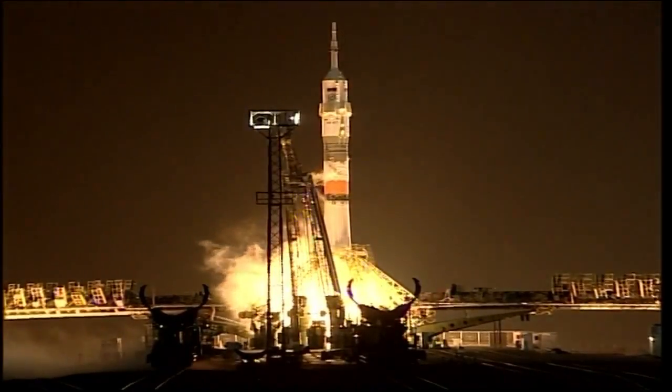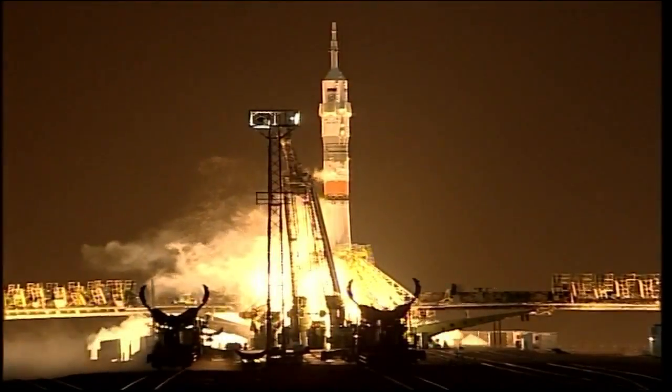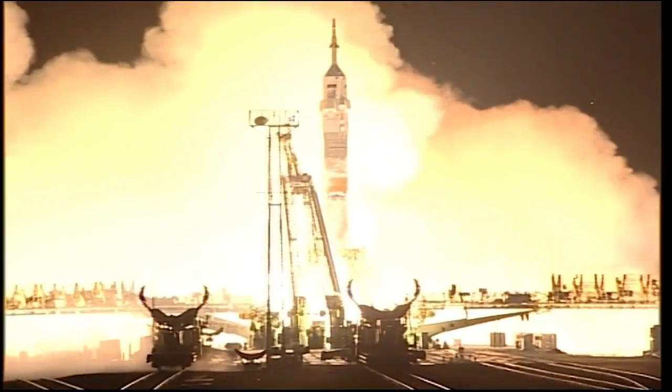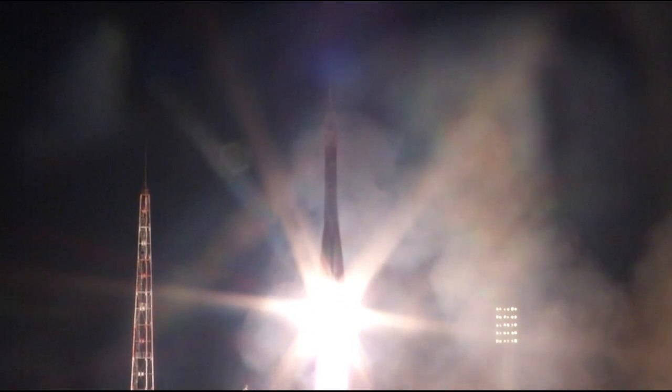Engines at maximum thrust. The turbo pumps are at flight speed. And liftoff! Jeff Williams, Alexi Ovchinin, and Oleg Skripochka launching to the International Space Station. The first stage of the Soyuz booster delivering 930,000 pounds of thrust from the four strap-on boosters and the single core engine.